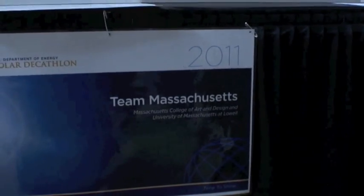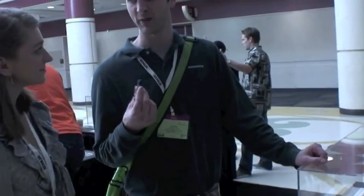I'm here with Yvonne from Team Massachusetts, and she's going to tell us a little bit about their project called the 4D Home. Where does that name come from?